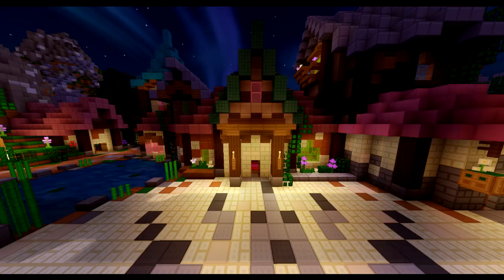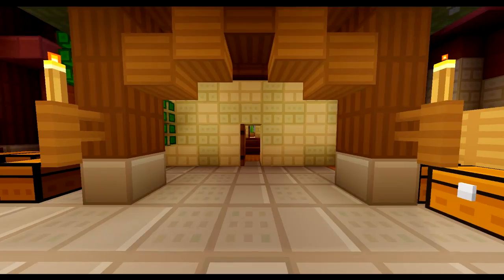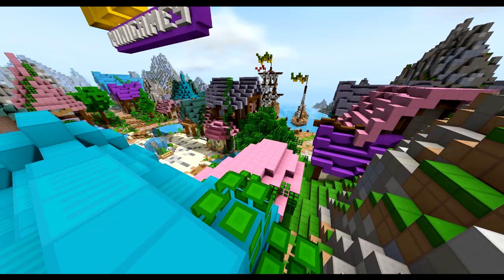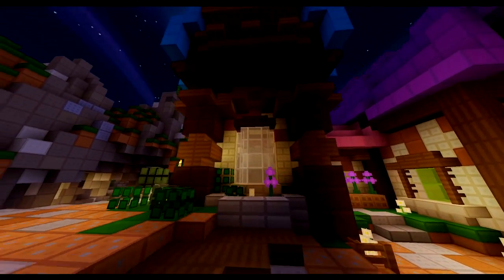Each of the buildings in the hub are all accessible on the inside through a front door. All that is, except for one: the house with a blue roof. Of course, there are other buildings with a blue colored roof, however this one doesn't have any main entrance.